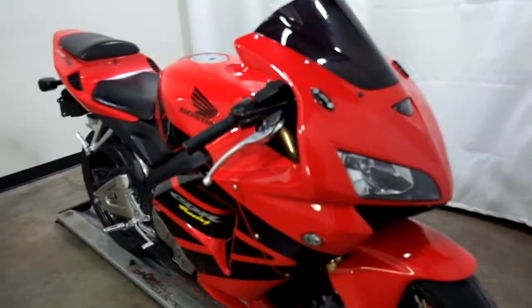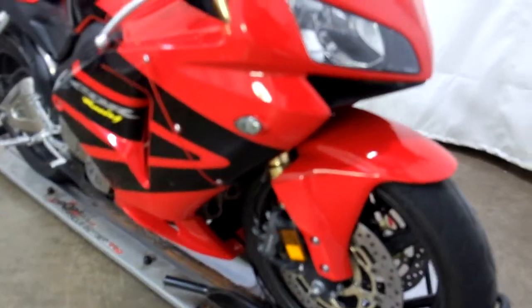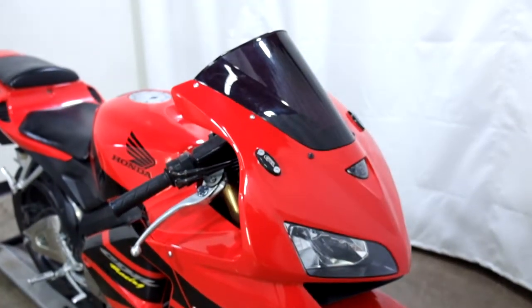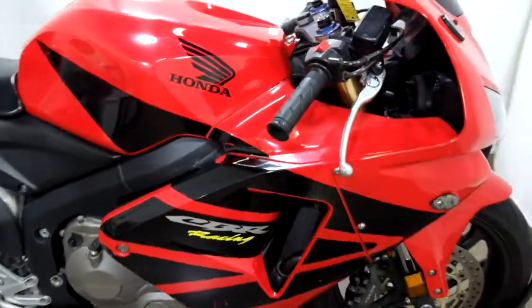This bike has seen a little action. Front tire on it, decent shape, got some life left in it. It comes with flush mount front signals, a dark tinted windscreen with mirror blocks. It's lost the bar end on the right hand side.